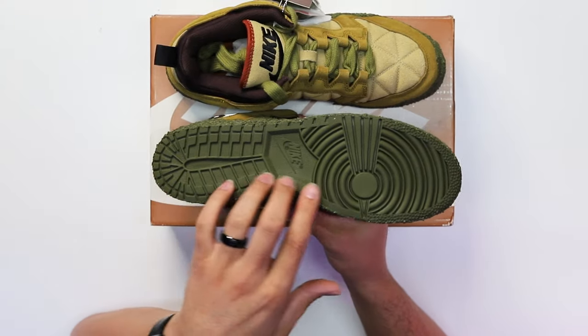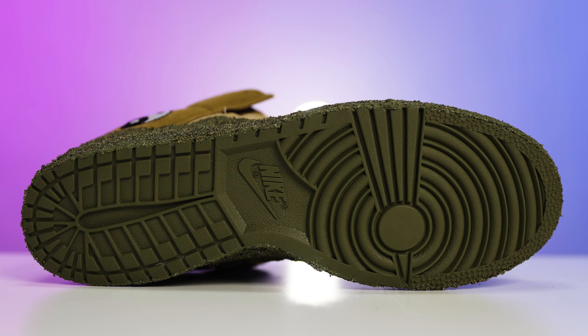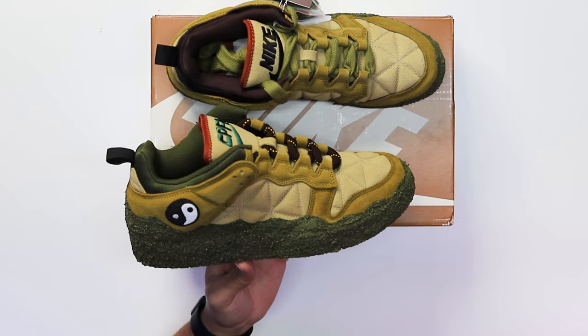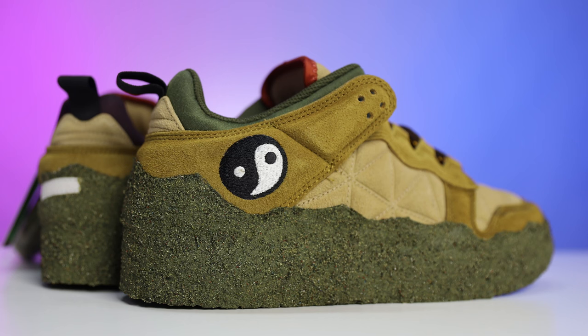First impressions of this sneaker — I don't know if these are for me, but we're still going to do the review. Starting with the bottom of the shoe, you have your classic Nike Dunk outsole in more of a green or Desert Moss color. On the sides, it's more of that moss vibe — like you stepped in dirt or mud, or like moss growing on the side of rocks or trees.